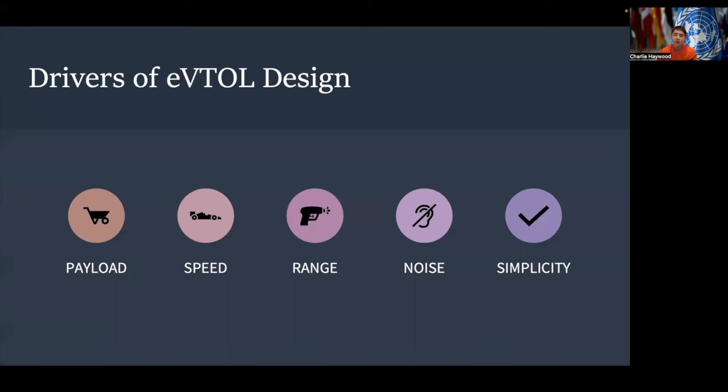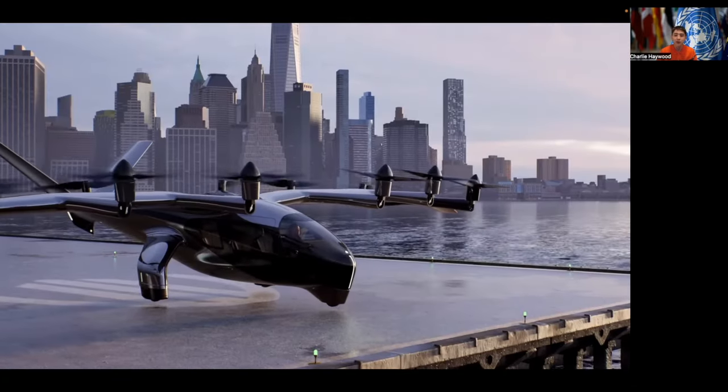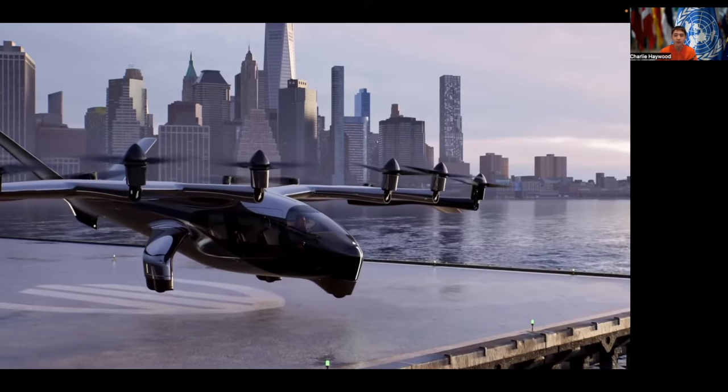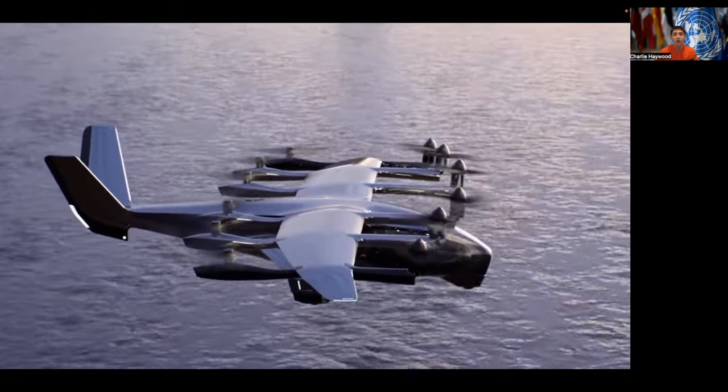Now let's talk about some of the drivers for eVTOL design. They are the designated payload, the specific speed and range for the eVTOL's flight, the noise and consideration for noise pollution especially for urban applications, and simplicity, where simpler eVTOLs can drive down costs through the product's lifespan from maintenance to initial production. There are always trade-offs between the different drivers, where being better in one means being worse in another.